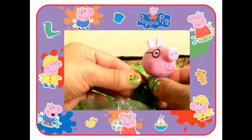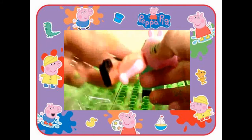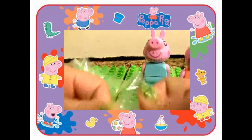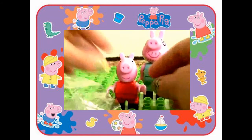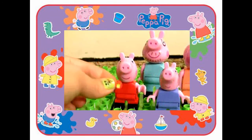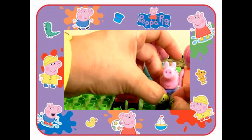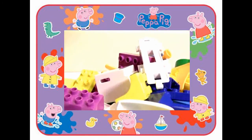Here's Daddy Pig. Mommy Pig. Peppa. And her little brother George. Today Peppa's gonna be the princess of the castle, and George is the little prince. Time to start building.